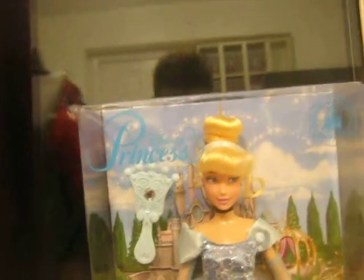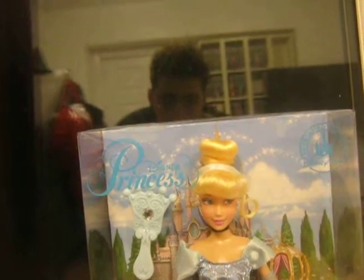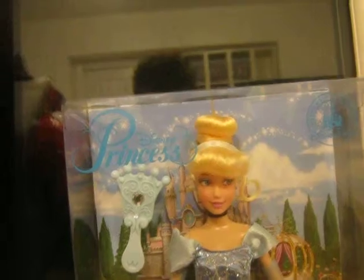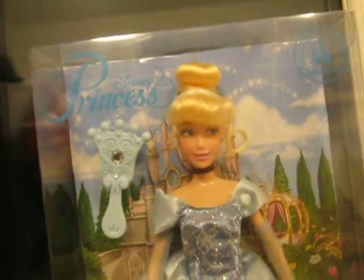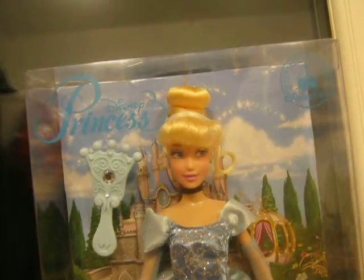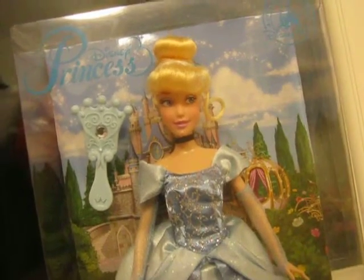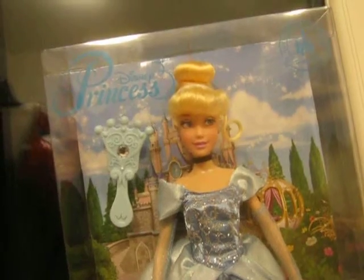Overall, I'm very impressed with this. It's got great detail. It's also got a curl in her hair, which is nice. I love the sparkly effect. I don't know the articulation, but I do like the box — the box is nice, and there's also another picture of Cinderella on it. The box is great, the doll is great, and it also comes with a brush — I didn't expect that.